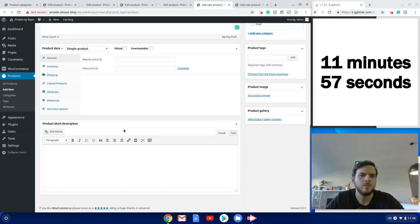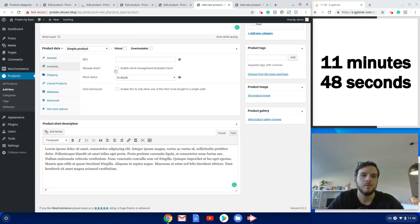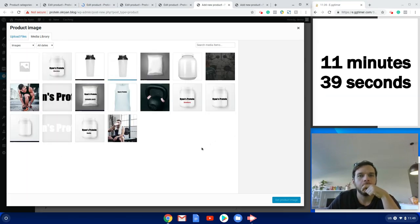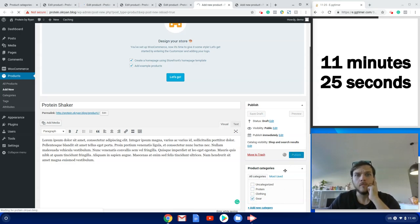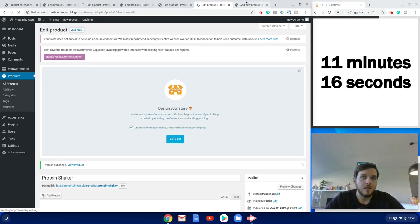Now creating the Protein Shaker product with sales copy. I'm going to charge $10 for it but put it on special for $8. Shipping class set to Gear, and I add the protein shaker product image. Then publish. So we've created our products and we're ready to start putting things together.